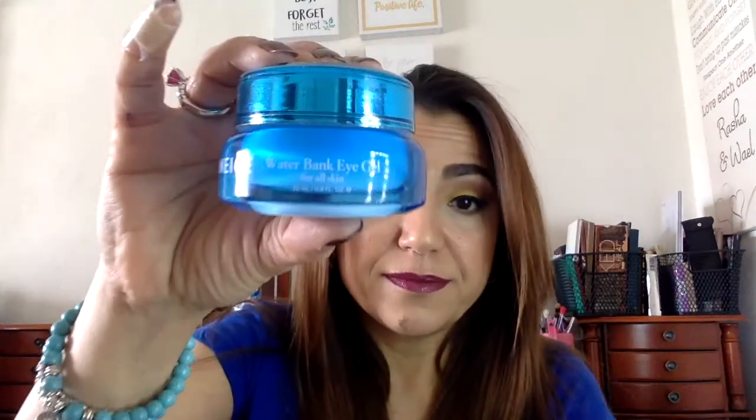Then I discovered they had the Waterbank Eye Gel. I love their packaging — it's just beautiful. I use this one morning and night as well; it really helps moisturize and hydrate around my eyes. As you get older your skin changes — I tend toward dry skin, and that really causes issues when I apply concealer, foundation, and eye makeup.